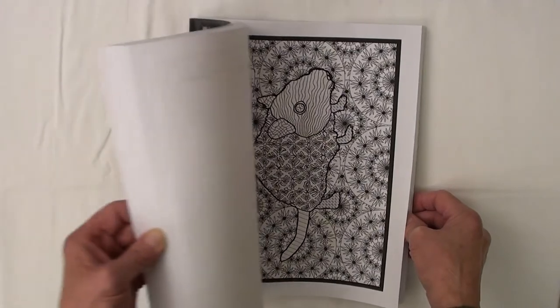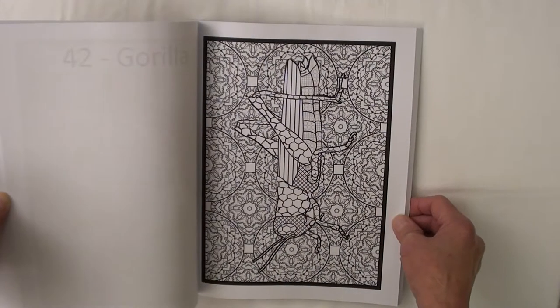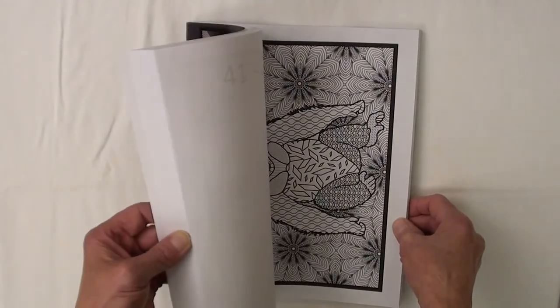You get to color various cool creature designs from all across the animal kingdom. I have included mammals, birds, fish, insects, reptiles, plus some arachnids, invertebrates, crustaceans, mollusks, and an amphibian.